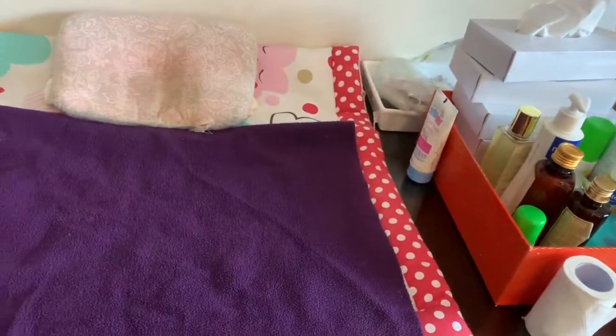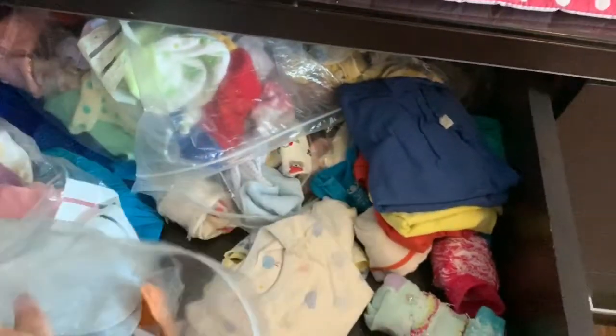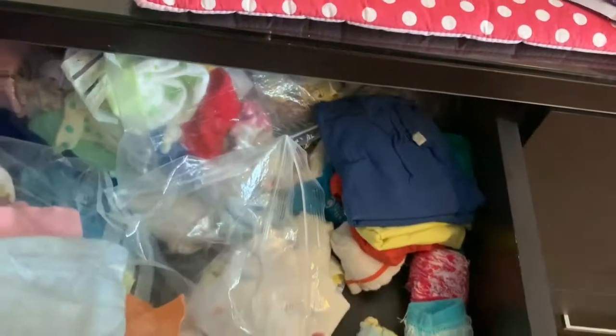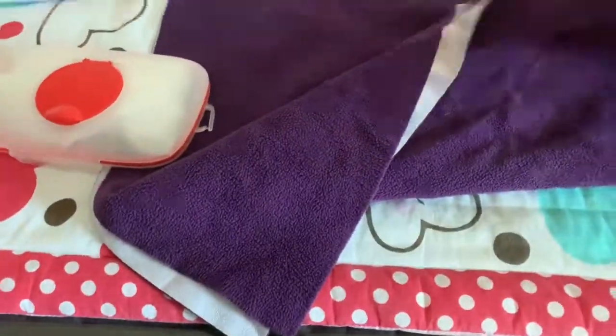This is how my changing area looks. These are her clothes — some for outside, some for inside. These are her wipes, her socks, everything in her drawer. These are all her drawers — some extra clothes for different seasons, more clothes, wipes, cloths, and my books as well.